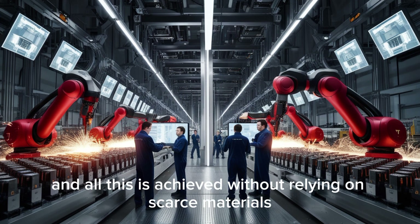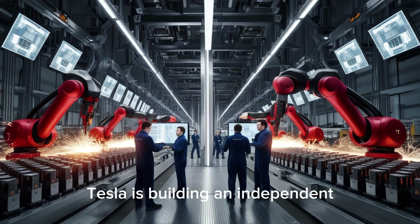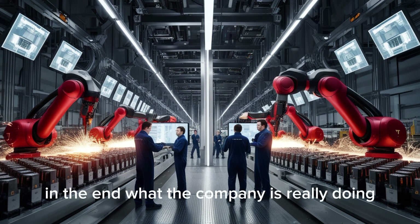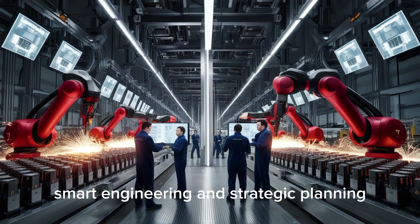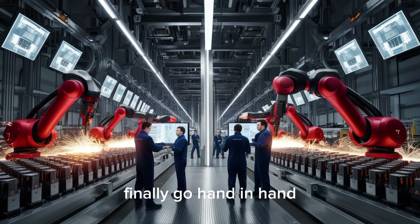Such a worldwide rollout at launch is rare in the auto industry, but Tesla's dual chemistry plan and low-cost production make it possible — all without relying on scarce materials or fragile supply routes. Tesla is building an independent, sustainable, and scalable production model. In the end, what the company is really doing is rewriting the rules of how electric cars are designed, built, and priced. By merging new materials, smart engineering, and strategic planning, Tesla is creating a world where affordability and high performance finally go hand in hand.